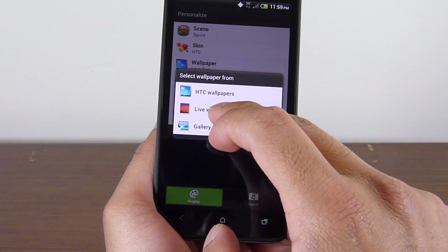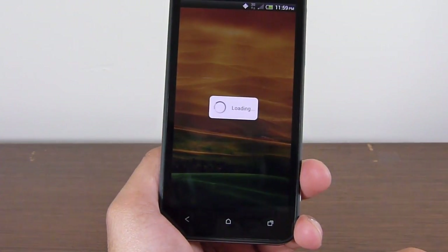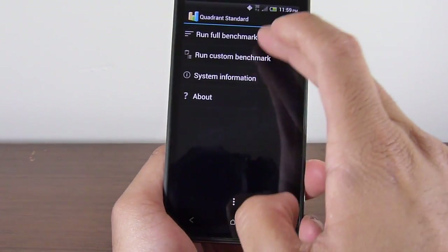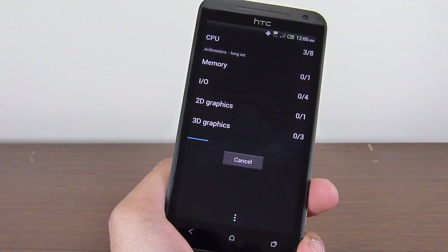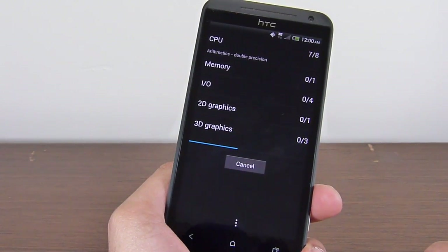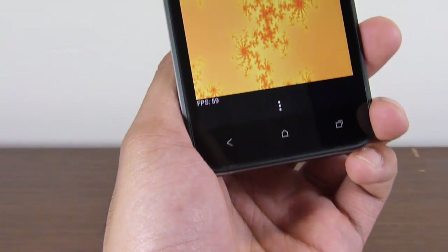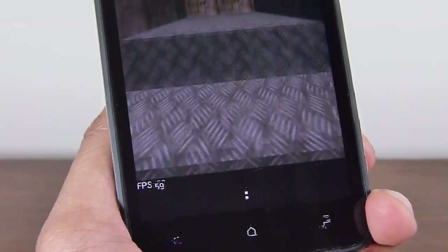We'll run just the first test and that's going to be Quadrant. Let's load that up and run it. We've already ran it several times and it seems to be really good — in some cases it hits over 5,000, and sometimes it gets down to the 4,900 range. We'll see the graphical components of this test here. You can see 58 frames per second on one test, 58 frames per second on the next — so relatively smooth from what we could notice.